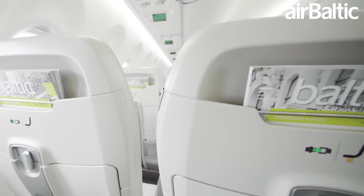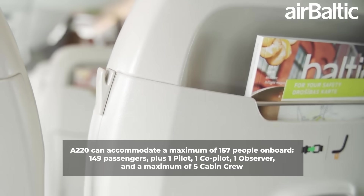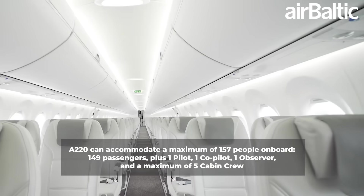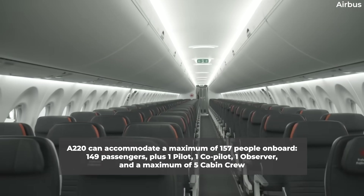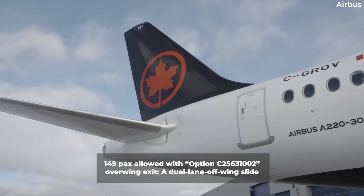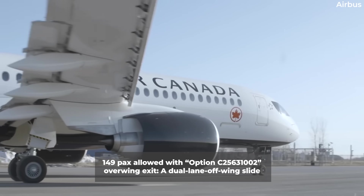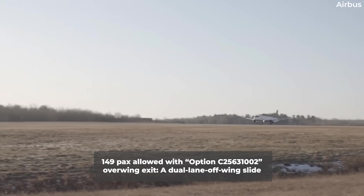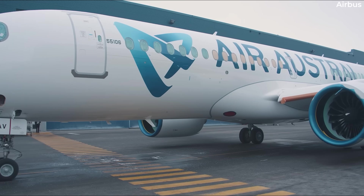According to the A220's type certificate datasheet with EASA, the A220 can accommodate a maximum of 157 people on board: 149 passengers, plus one pilot, one co-pilot, one observer, and a maximum of five cabin crew. The 149-passenger limit is only allowed if the overwing exits are of the option C2563-1002 variety, which sees the replacement of the single lane off-wing slide with a dual lane off-wing slide. This was made possible in July 2021 when EASA officially approved the capacity increase, up from a maximum of 145 passengers.